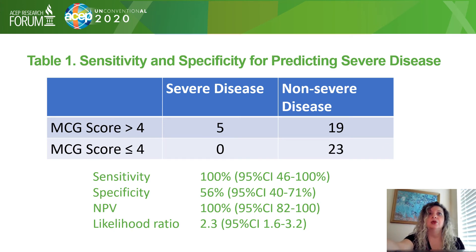This table is a 2x2 table showing the sensitivity and specificity of predicting severity of disease. We dichotomized the MCG score into 0–4 and 5–20, and categorized disease severity as severe versus non-severe. Using a cutoff of 4, the MCG yielded a sensitivity of 100%, a specificity of 56%, a negative predictive value of 100%, and a likelihood ratio of 2.3 with a confidence interval of 1.6 to 3.2.